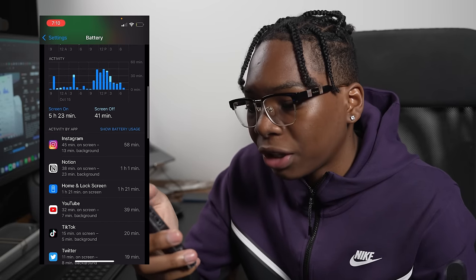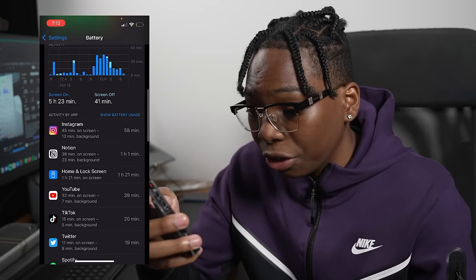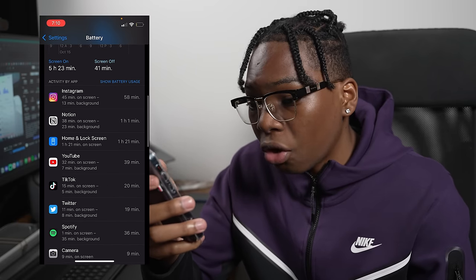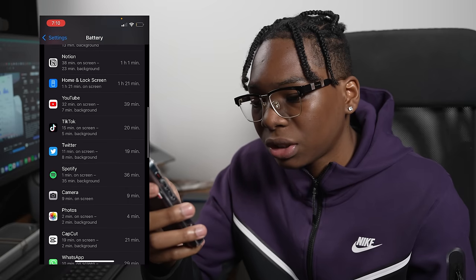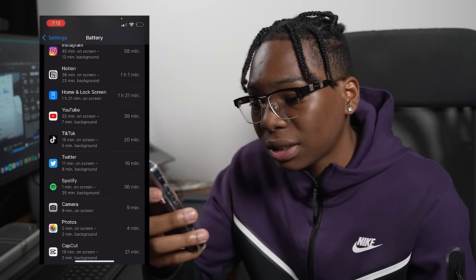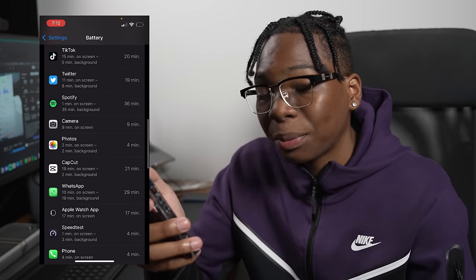Looking at the activity breakdown: Instagram — 45 minutes today. Notion — 38 minutes. Home and lock screen — 1 hour 21 minutes, not sure why it's so much. YouTube — 32 minutes. TikTok — 15 minutes. Twitter — you get the gist. Spotify — 1 minute since I left my headphones. Camera — 9 minutes.